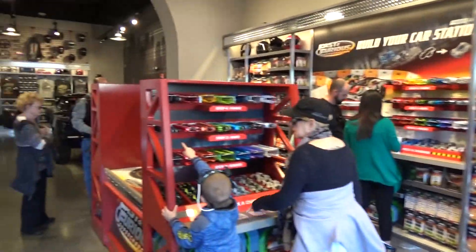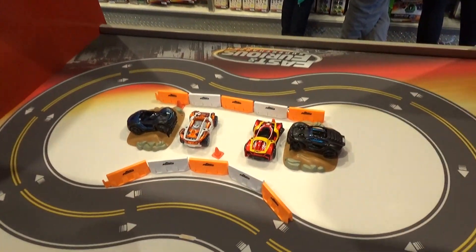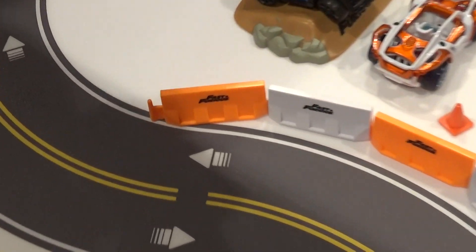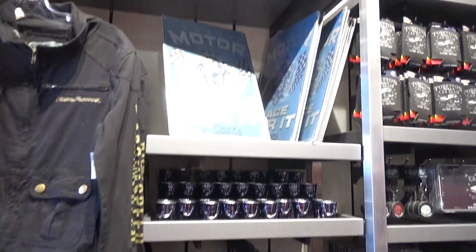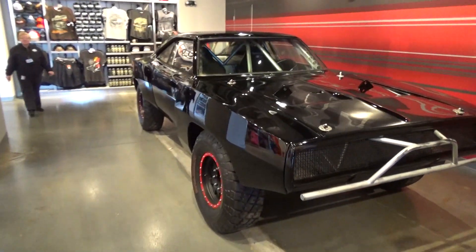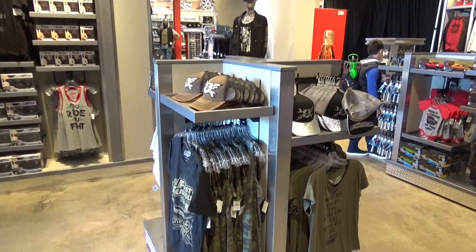A big portion of the store is dedicated to the build-your-own-car experience — sort of in the same vein as Disney's build-your-own-lightsaber. You could come here and build your own Fast and the Furious car, which would be really, really cool for kids. I love the little barricade — look how cool those are. There's a lot of merchandise here, and the store just keeps going — it's a big store.